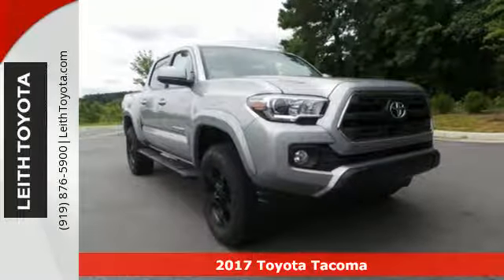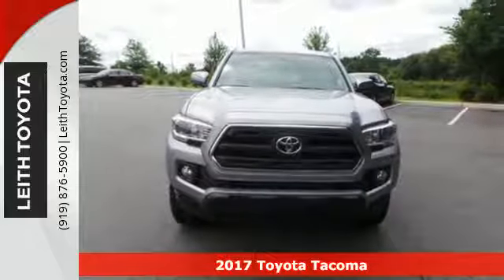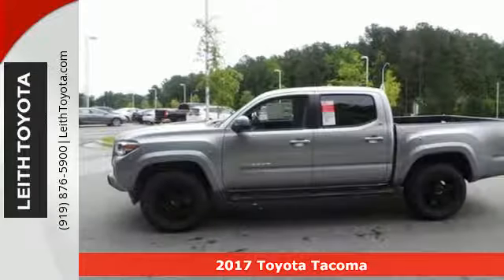Here's a 2017 Toyota Tacoma. For as long as you can remember, there's always been one constant — your love for a solid truck.